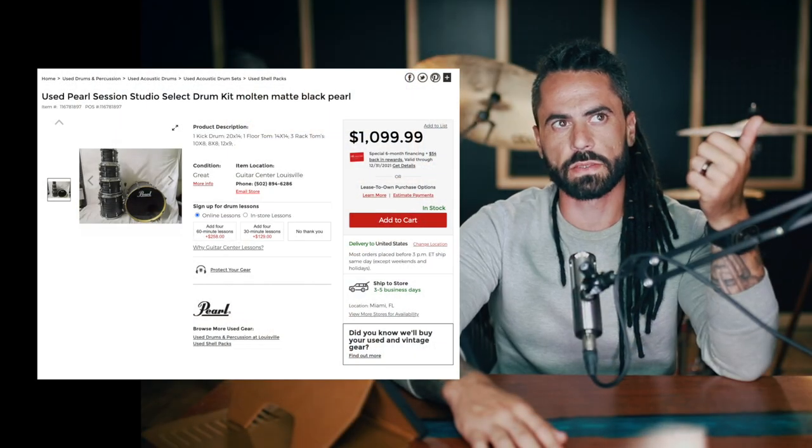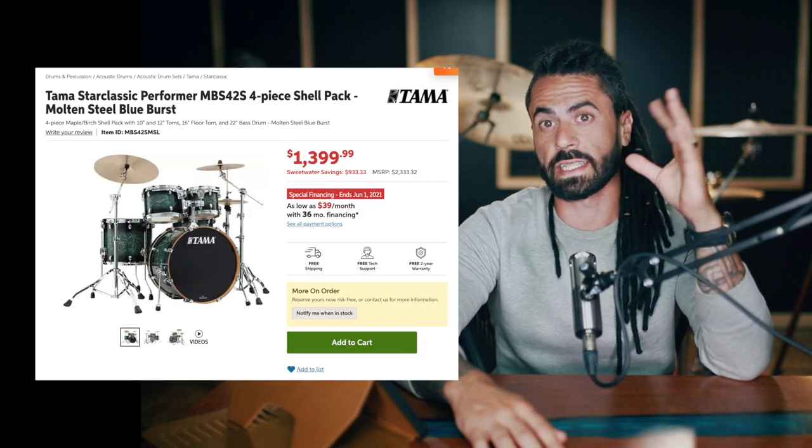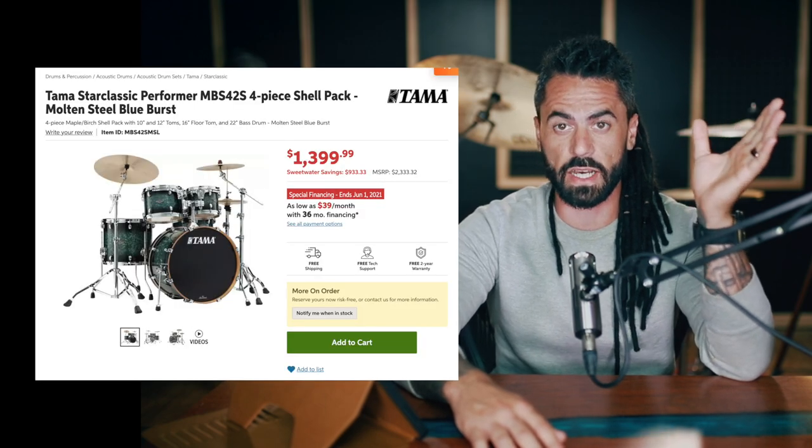So this is a really interesting question. It's a good question, too. There's definitely a point of — I don't want to say diminishing returns — when it comes to how much money you spend on a kit. You're on the money, pun intended, with that $1,200 mark. Right around $1,200, just talking Pearl and Tama, that gets you in the range of the Session Studio Select, a fantastic kit from Pearl, and then the Tama Star Classic, which is like a legendary kit from Tama.